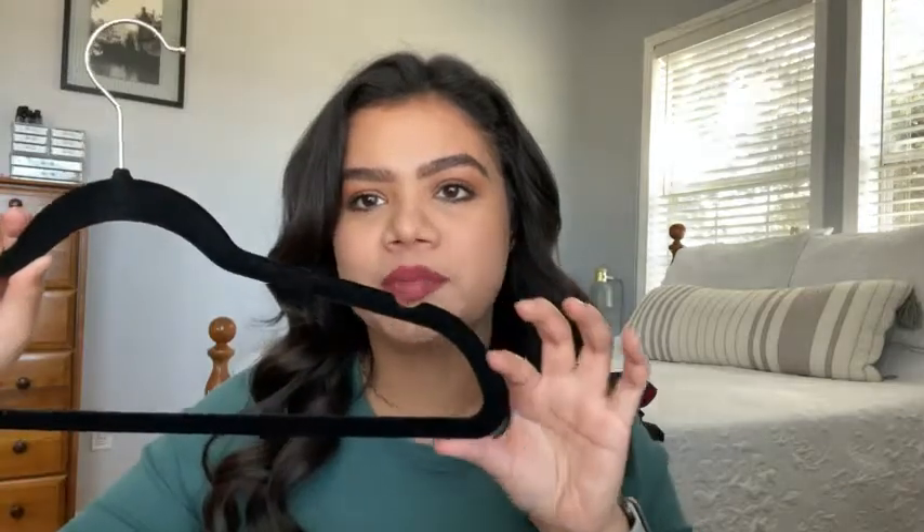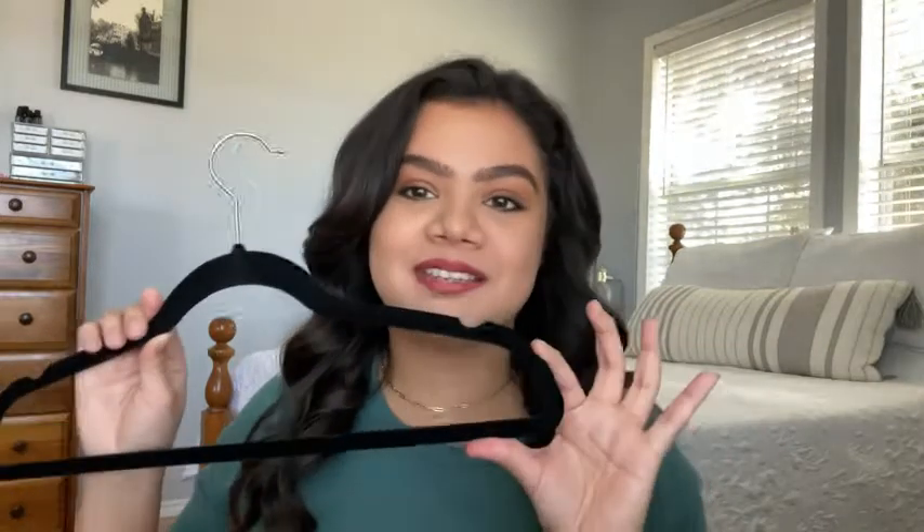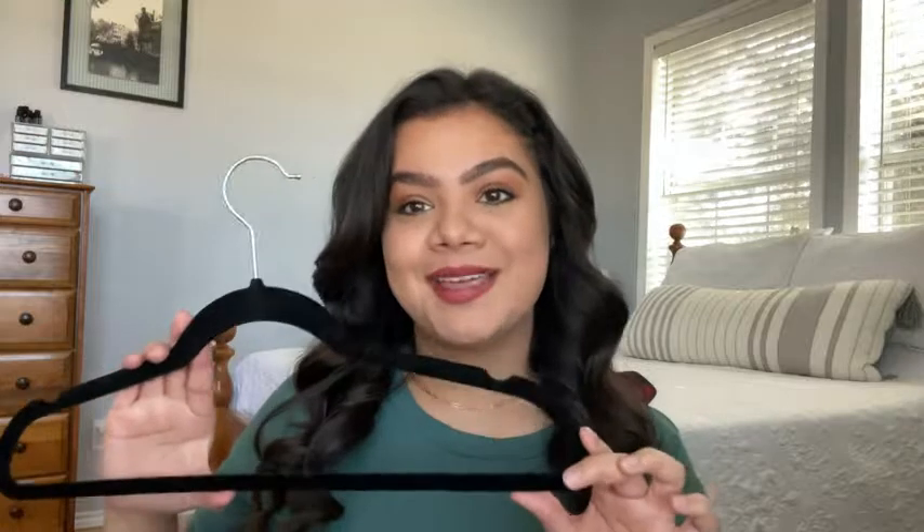Another thing that I like is that you can see it kind of slopes down here, because if you have ever had a material or fabric that is very thin, or you're drying something on a hanger, you can sometimes get that little point from the hanger. With these, because they are sloped down, you do not. And I absolutely love these — and that is my point of view.